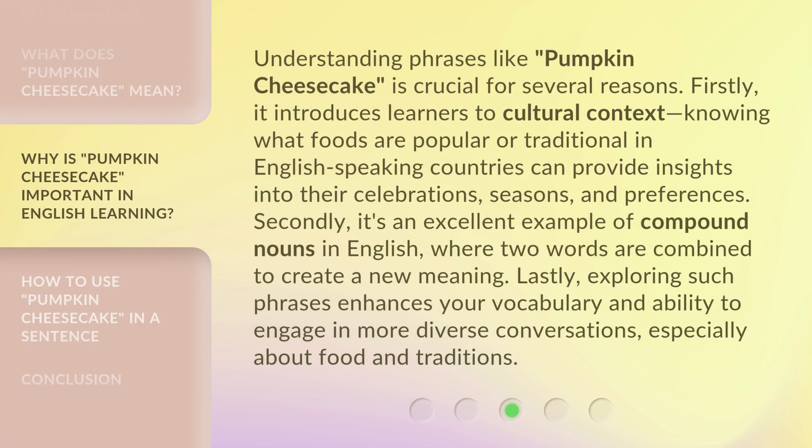Understanding phrases like pumpkin cheesecake is crucial for several reasons. Firstly, it introduces learners to cultural context — knowing what foods are popular or traditional in English-speaking countries can provide insights into their celebrations, seasons, and preferences. Secondly, it's an excellent example of compound nouns in English, where two words are combined to create a new meaning. Lastly, exploring such phrases enhances your vocabulary and ability to engage in more diverse conversations, especially about food and traditions.